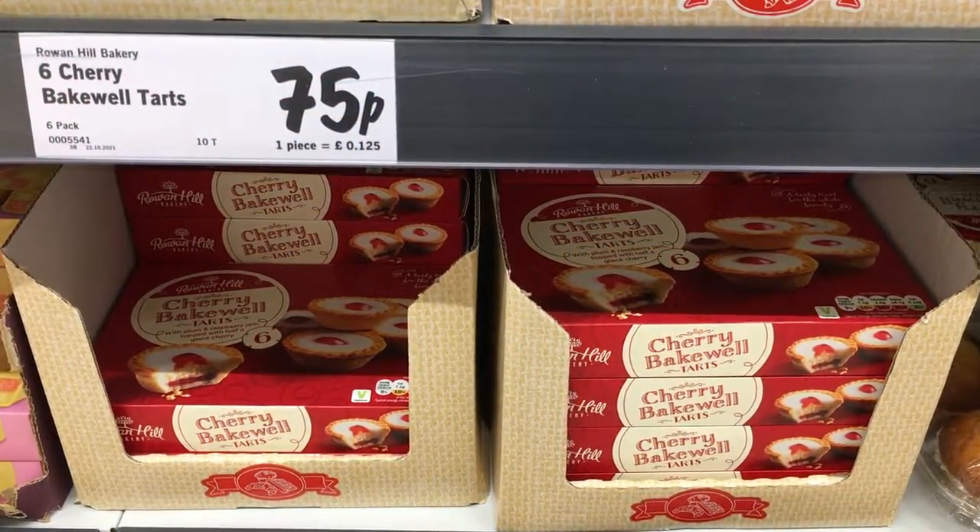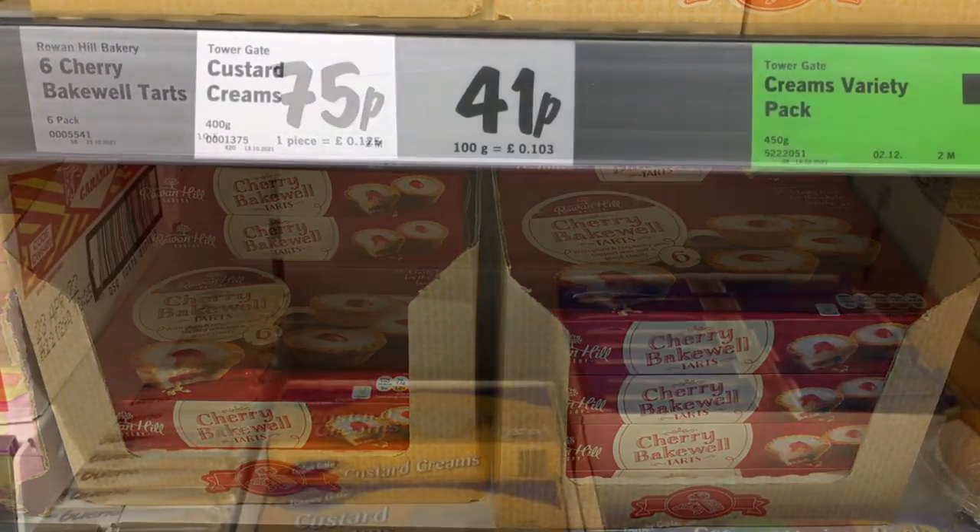One last look at some of my favorite treats. I cannot wait to be back so I can have these again.